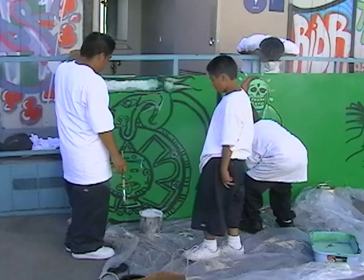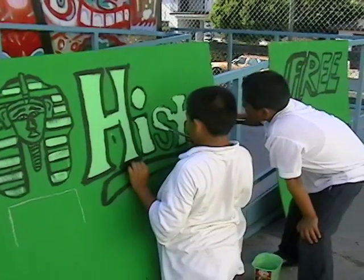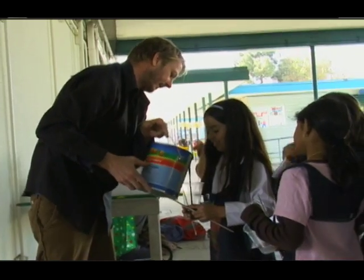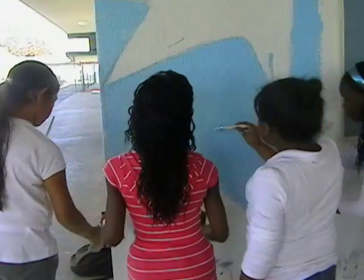The Create a Mural Now workshop is customized for each partnering site. Students create a theme or story for their mural and learn composition, drawing techniques, and how to mix colors. Kids collaborate to build one cohesive design, helping them develop teamwork.